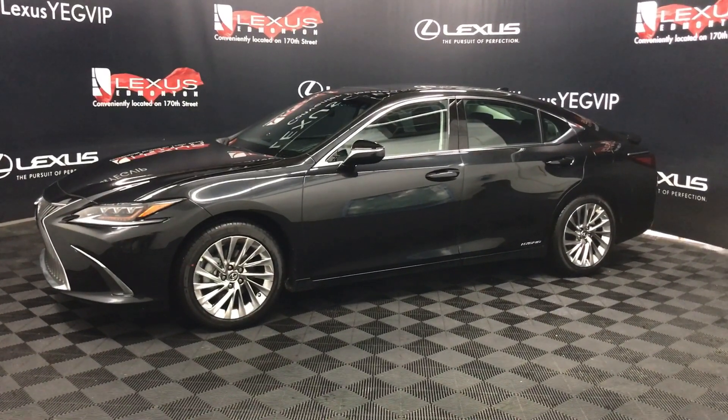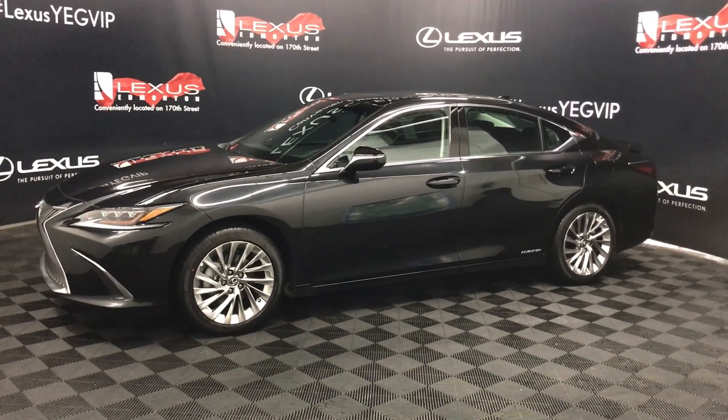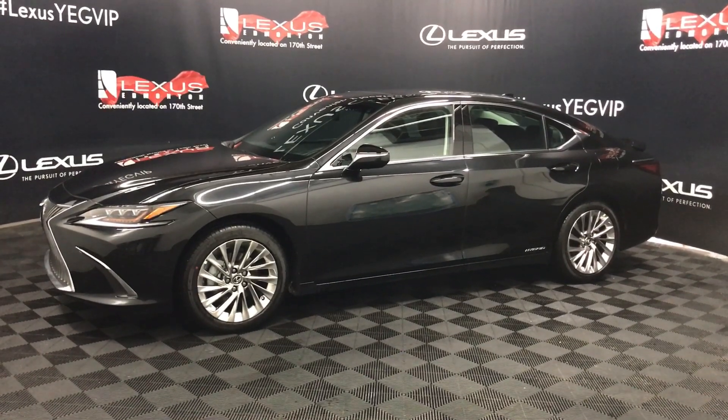Come and see us at Lexus of Edmonton on 170th Street. Explore our inventory, take a test drive with one of our Lexus professionals, save on your purchase and drive home a Lexus today.